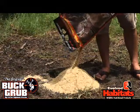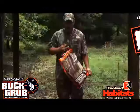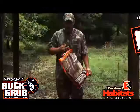Butt Grub can also be combined with any corn or any type of feed to increase the attractant and nutritional value of your feed. Butt Grub also enhances your feed to improve consumption by your herd.